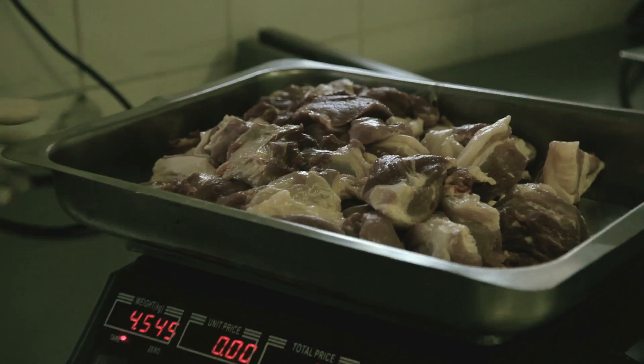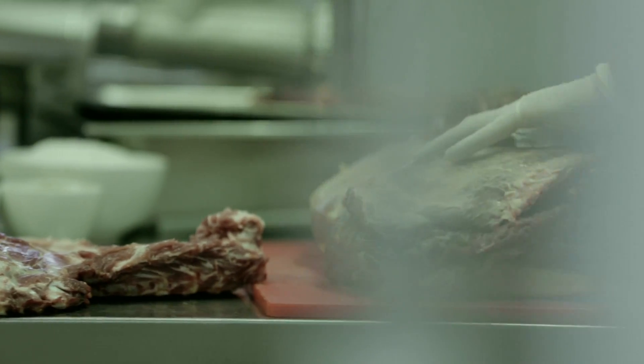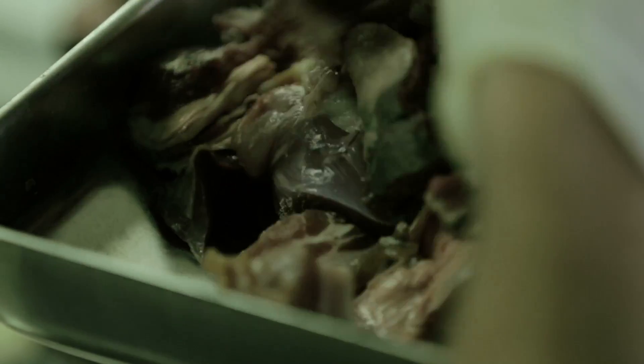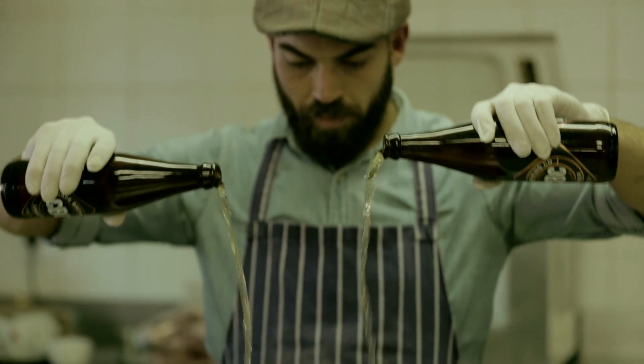We dry cure and oak smoke our own bacon. So that's the three different types of meat that is going into the sausage. We start putting the meat through the mincer, mix all the spices in, let it stand for a few hours.